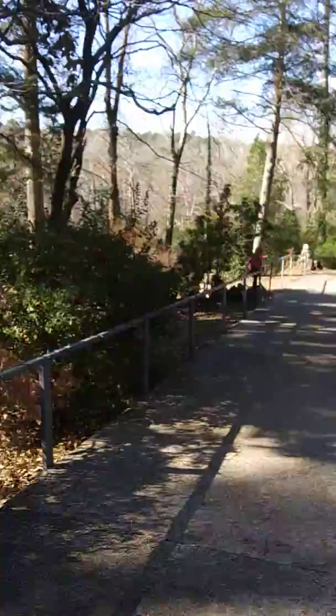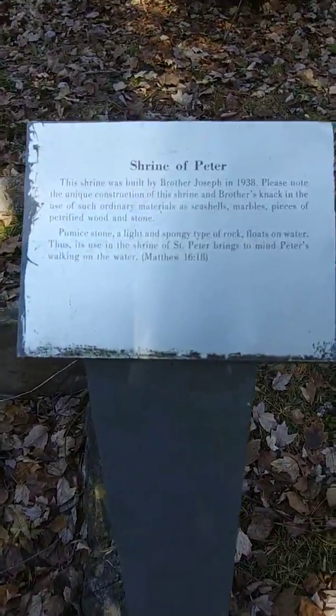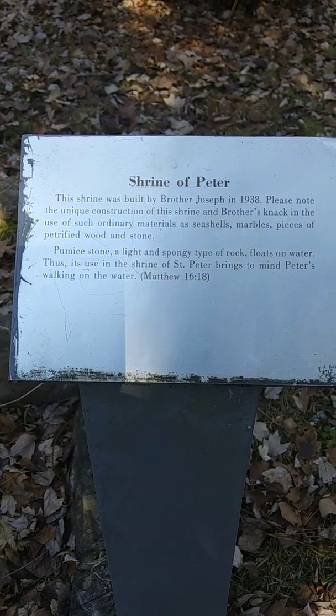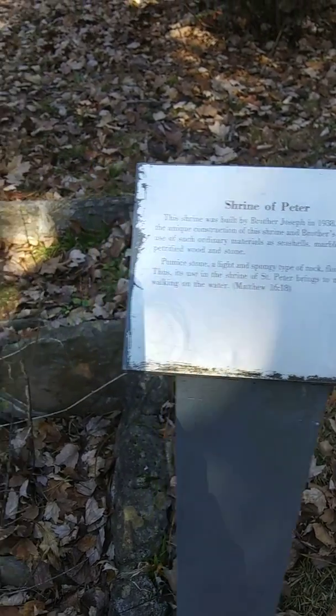Children are welcome, but they do tend to want to run off. It's very pretty so far. This is the Shrine of Peter. A lot of it's made from pumice stone because it's light and floats in the water, to remind people that Peter walked on the water.